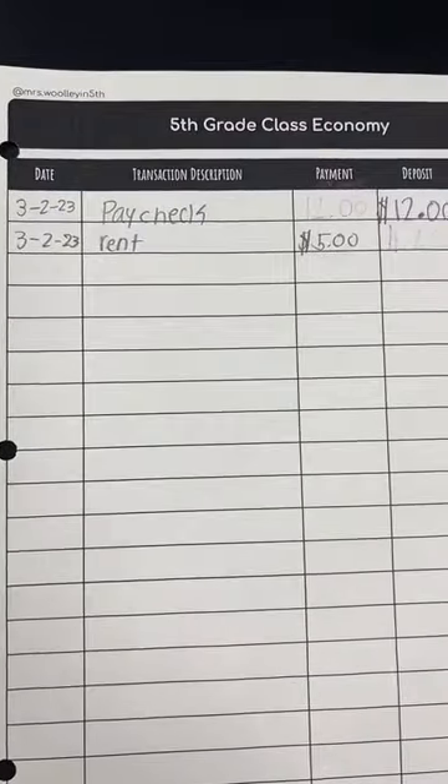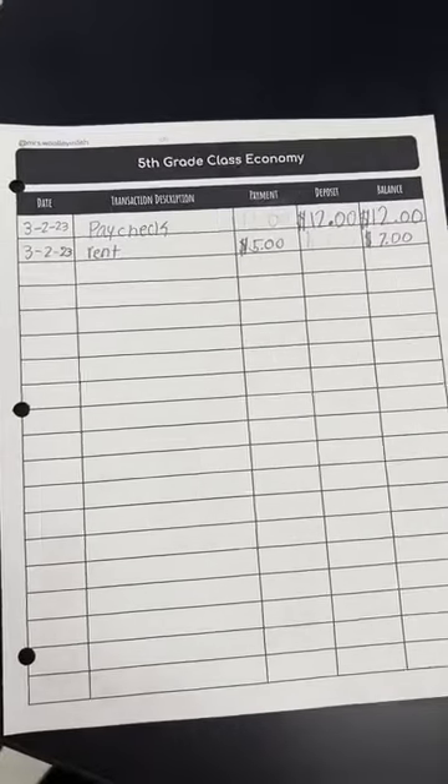Anytime they spend or earn money they have to balance their checkbook. These are their wallets, and then arguably the best part is the money that my husband actually designed for our class.